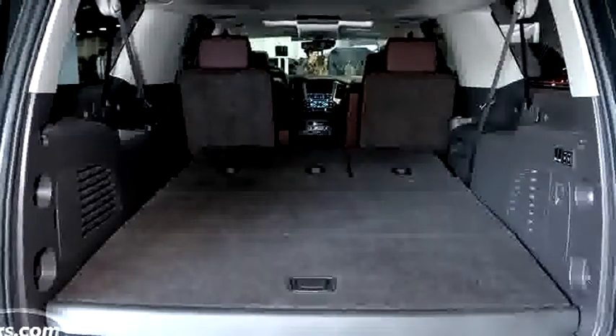The downside is that these seats don't drop into the floor — they create their own floor. So the load floor is actually higher than it used to be, and that could be an issue for some people.